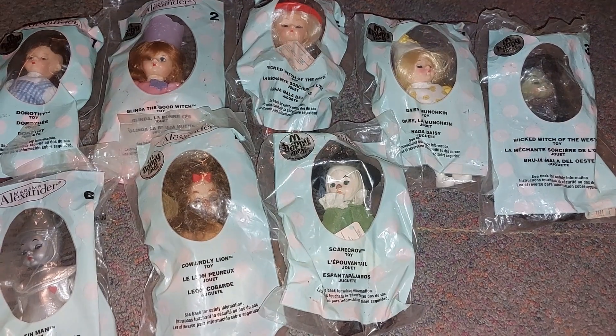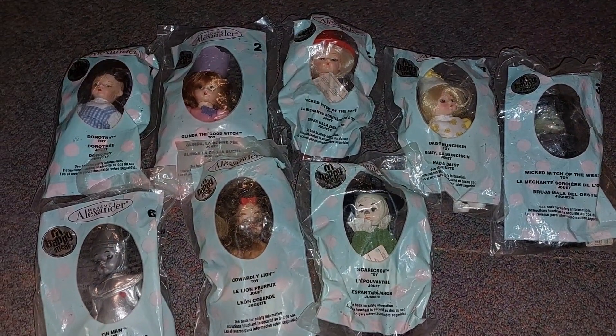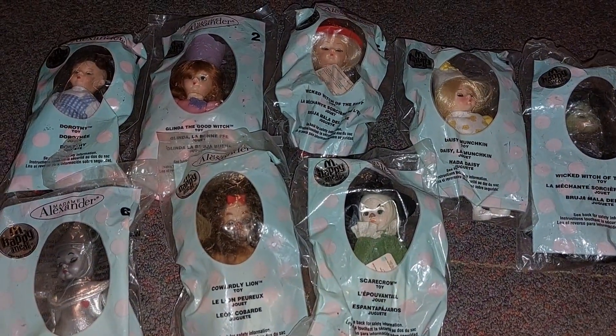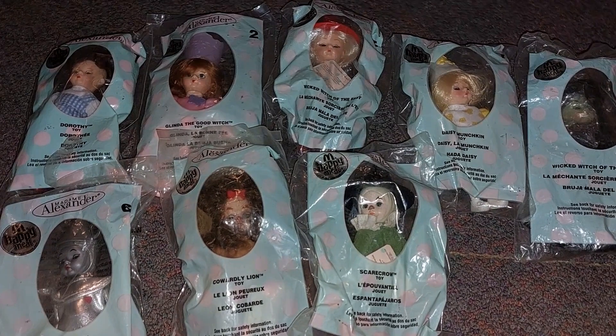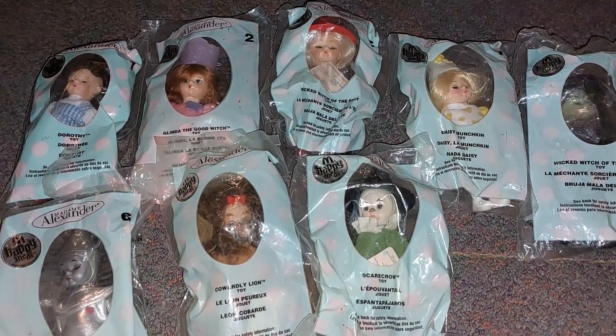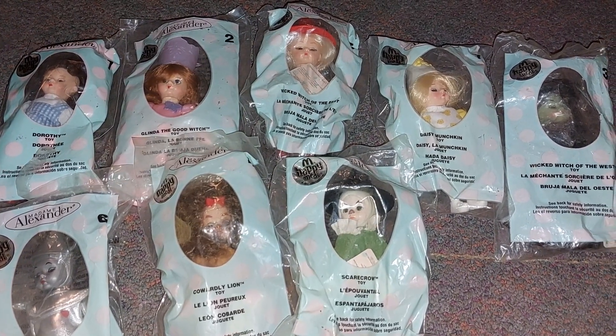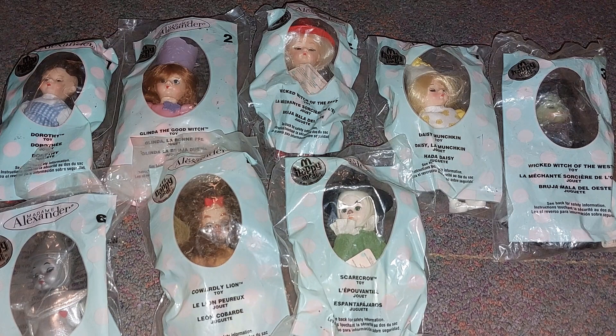This is my collection of my Madame Alexander McDonald's dolls. I absolutely love them so much — they're my favorites. I'm not going to be opening them up because they're my favorite and I love them so much. They're so cute — look at all of them, they're all gorgeous! I hope you guys enjoyed this and I'll see you all in my next video. Bye!